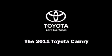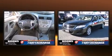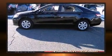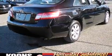Step into the 2011 Toyota Camry. With less than 40,000 miles on the odometer, this four-door sedan prioritizes comfort, safety, and convenience. It features an automatic transmission, front-wheel drive, and a 2.5-liter four-cylinder engine.